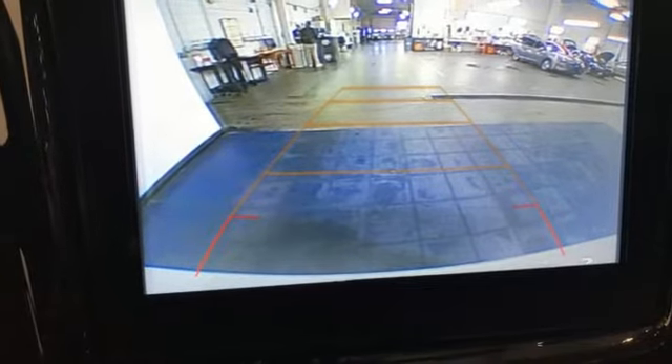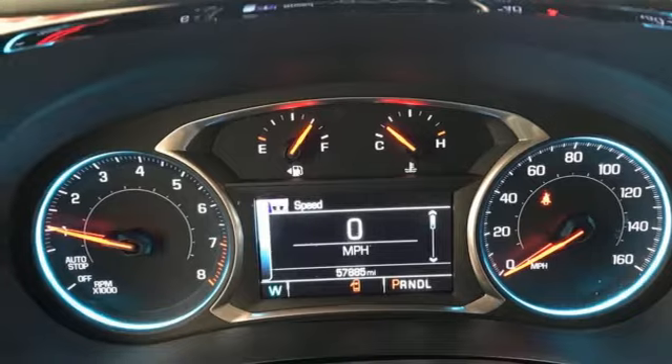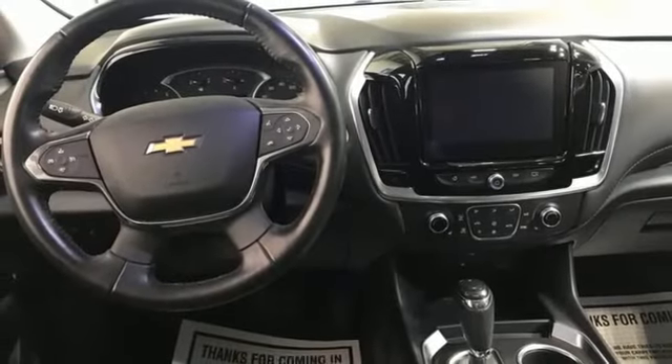Remote engine start smart device, active noise cancellation, active grille shutters, Apple CarPlay, Android Auto, and V6 engine.